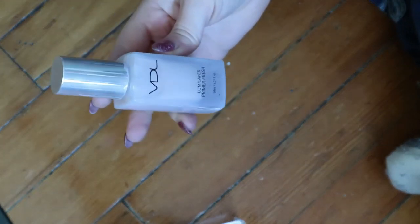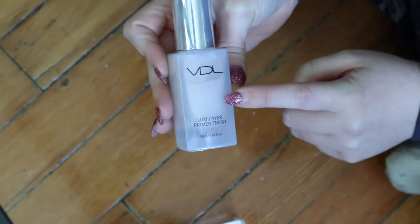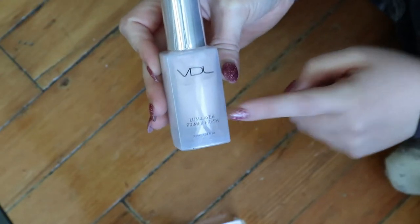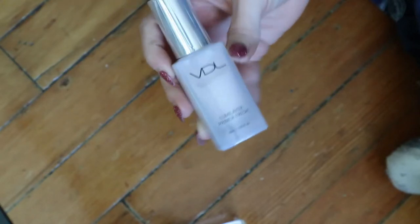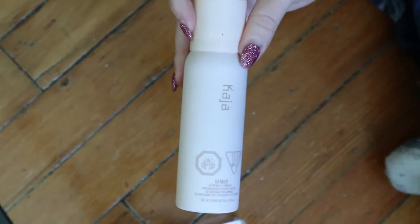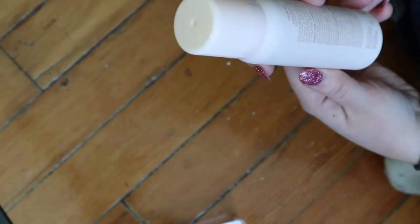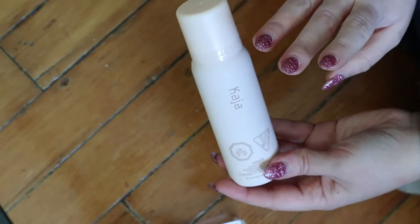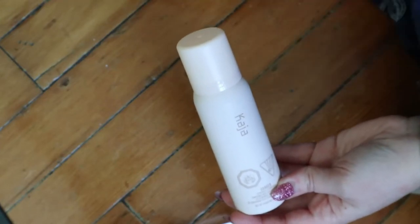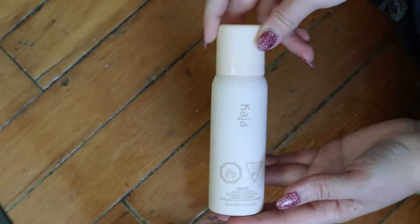I have this VDL Lumi Layer Primer Fresh. I also had just the regular Lumi Layer Primer but I gave it to my mom, and this one was more illuminating if I remember. I also have this — I don't think I've used it yet, just put it on my hand — it's the Kaja Dream Puff Radiant Mousse Primer. It's one of those where you pump it out and it's like a shaving cream texture almost, but more foamy. I'm actually really curious about this and I should use it soon.